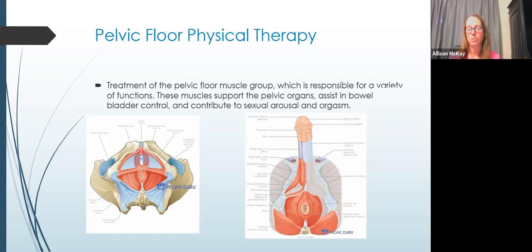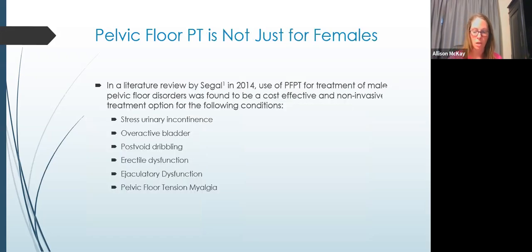Both males and females have a pelvic floor — most men aren't aware of that. A literature review done in 2014 showed that pelvic floor treatment for male pelvic floor disorders was found to be a cost-effective and non-invasive first treatment option for multiple conditions, including stress urinary incontinence, overactive bladder syndrome, post-void dribbling, erectile dysfunction, ejaculatory dysfunction, and pelvic floor tension myalgia, which is essentially pelvic floor muscle pain.